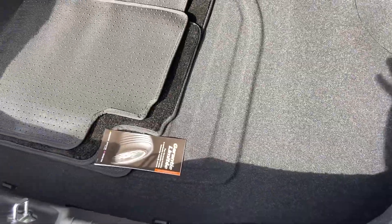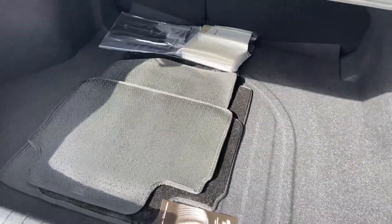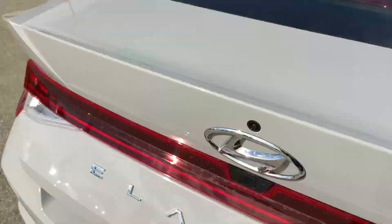The floor lifts up to reveal your spare tire. You have your regular cloth floor mats in the back because we do have the all-weather floor mats equipped in here already.